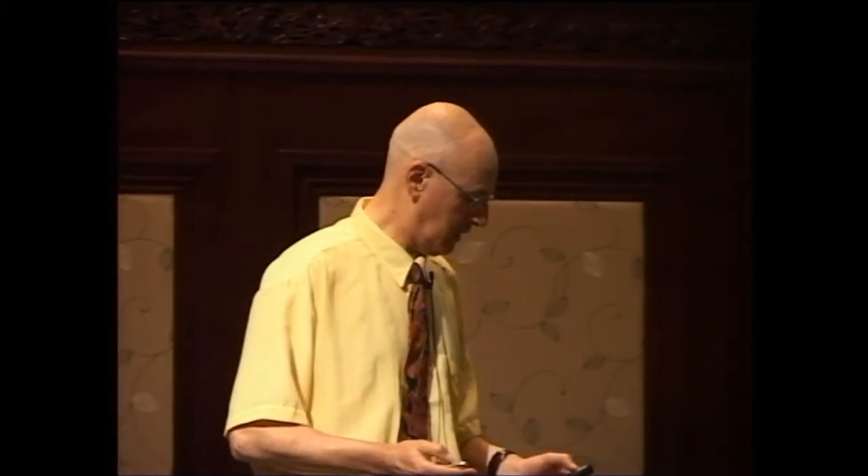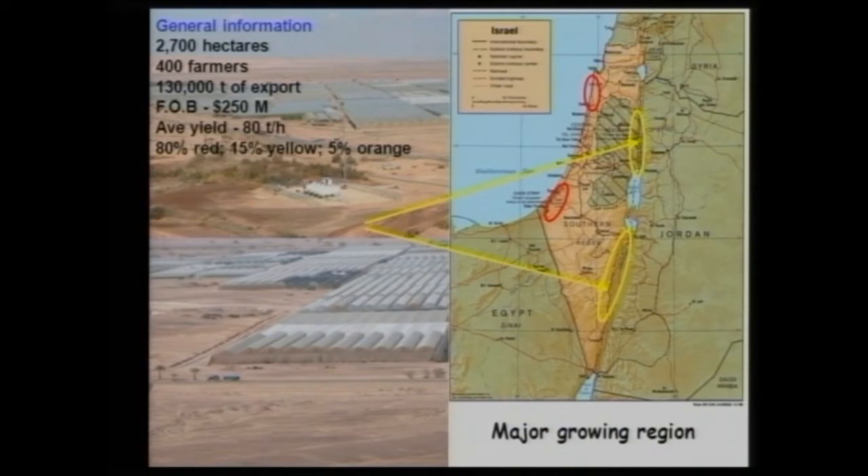I'm going to talk about post-harvest practices of sweet pepper in Israel — and I emphasize, in Israel. What I would like to show you is based on research as well as other things. This is our little country. For those who haven't visited Israel, it's a very small country — from north to south, just 500 kilometers. You can wake up in the morning, take a walk, and in the evening reach the other side of the country. And as you've already heard, 50% of the country is desert — but a blooming desert, a very interesting place.